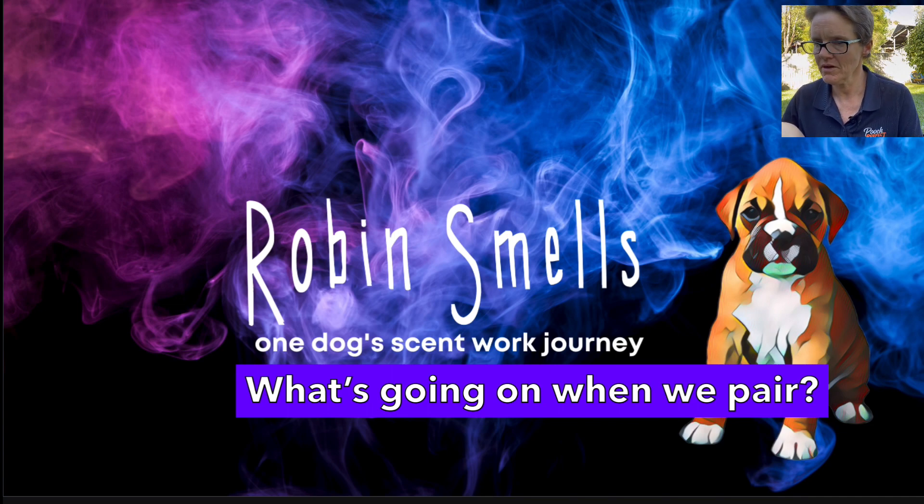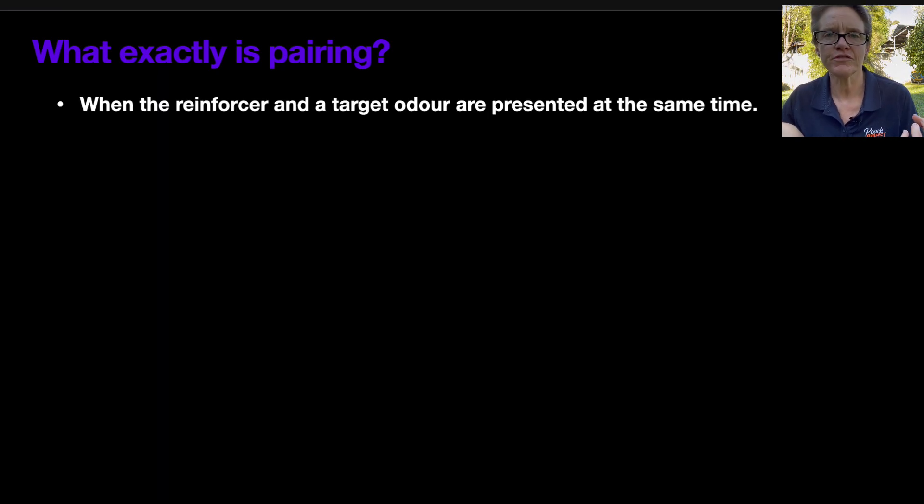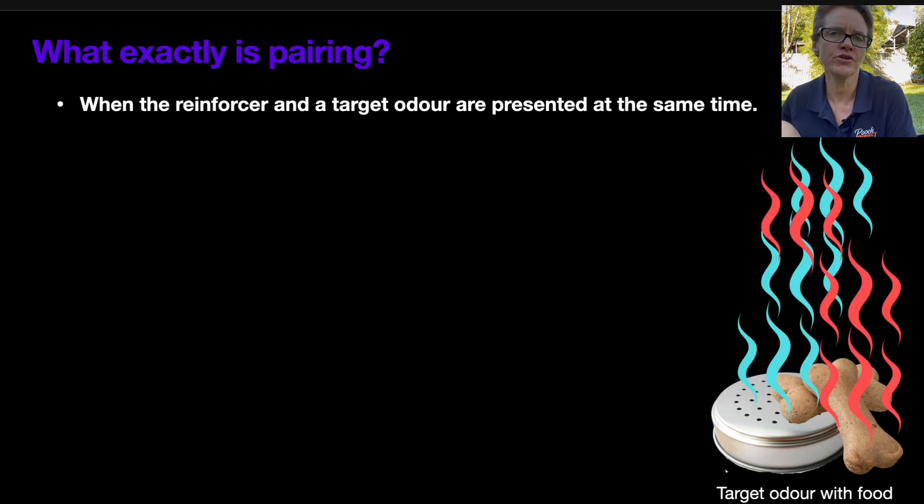Pairing is when we have the reinforcer — whether that's the food or the toy — and a target odor presented to the dog at the same time. There are lots of ways that we can do that. The main way we know in scent work or canine nose work is to have the target odor and the food together — the tin with the target odor, birch, anise, clove, or cypress — and put food on top. That's the way I learned it when I was doing my CNWI.